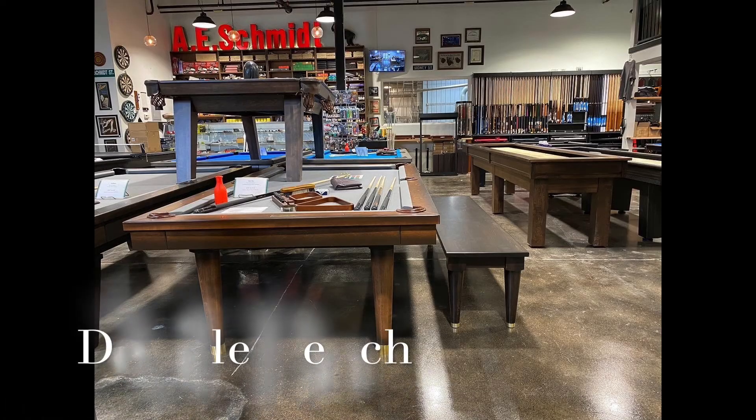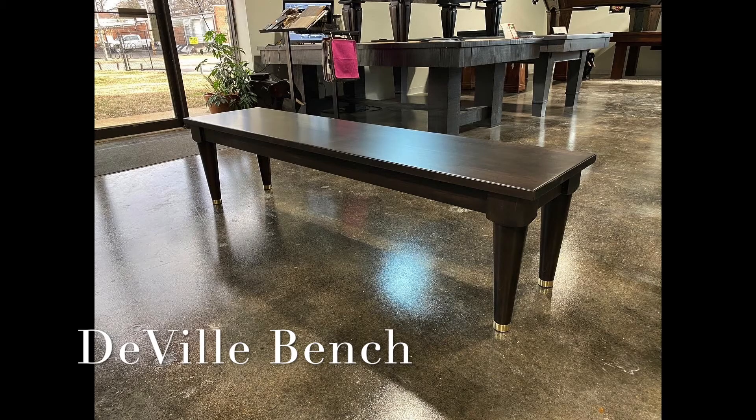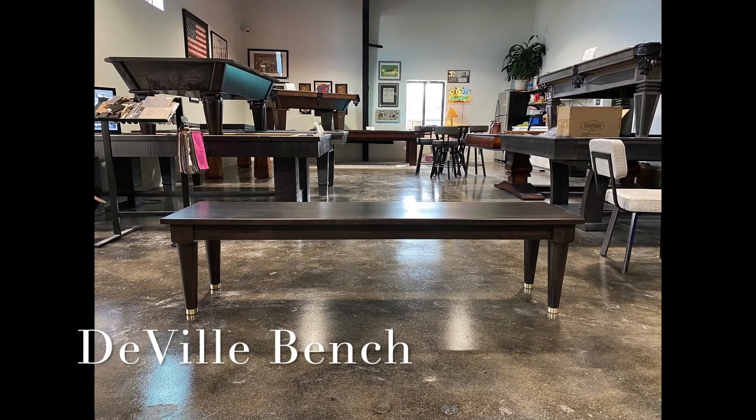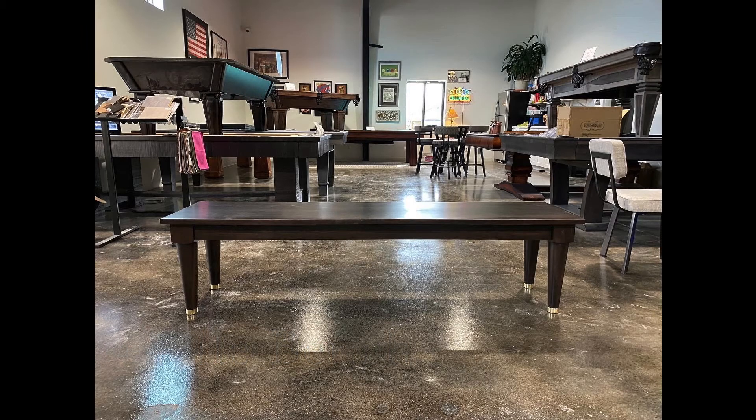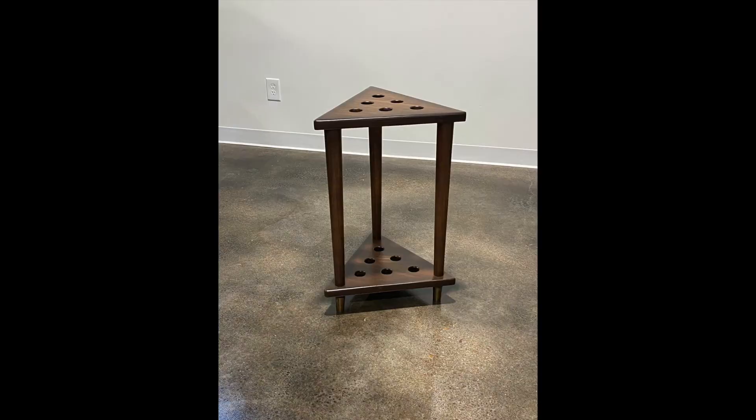The DeVille has seen such success since its introduction that we have added two supporting furniture pieces. The DeVille bench is functional and stylish dining seating to complement our mid-century modern pool table. These can be custom made to any length and finished to match your DeVille pool table. With the bench, one must have a Q-Rack. We also designed a six-place Q-Rack to match our much-beloved pool table. It can be stained in any standard finish and has a choice of three leg cap barrels.